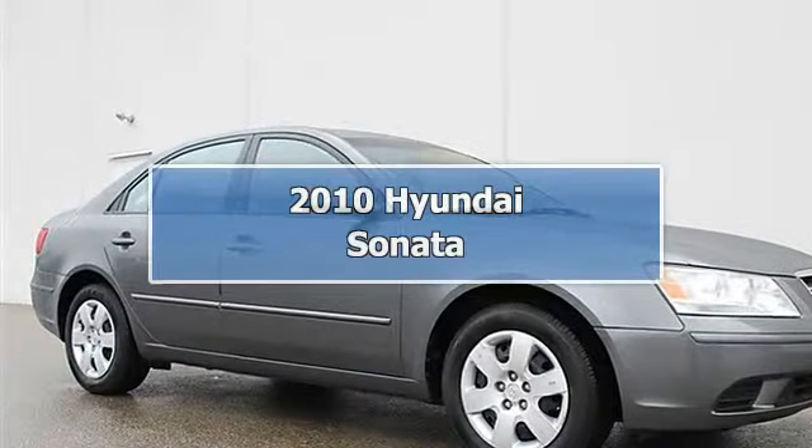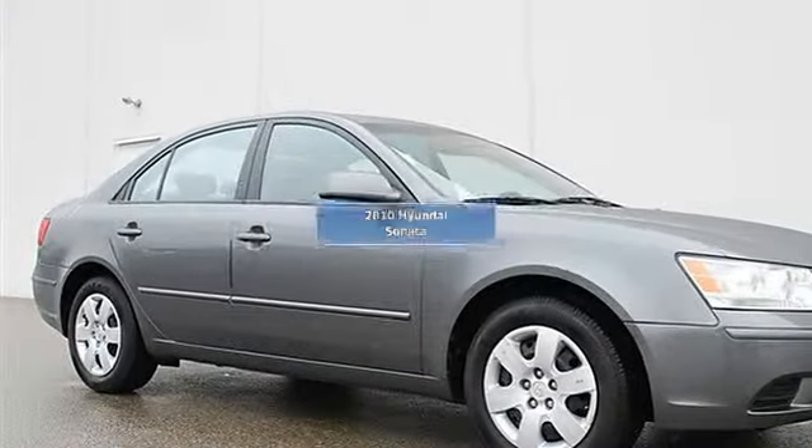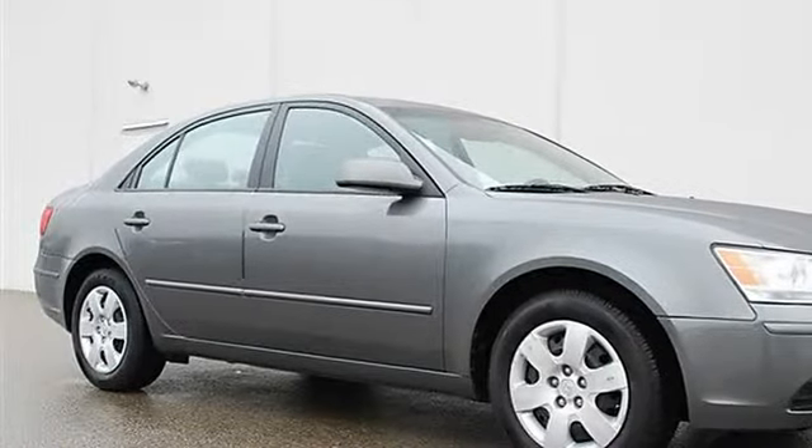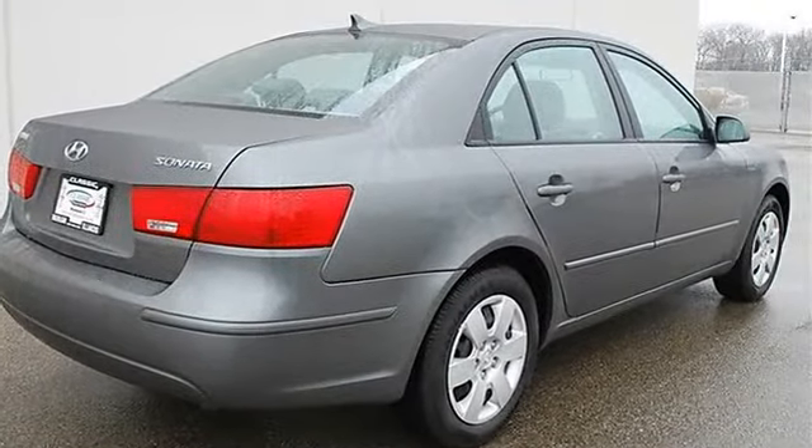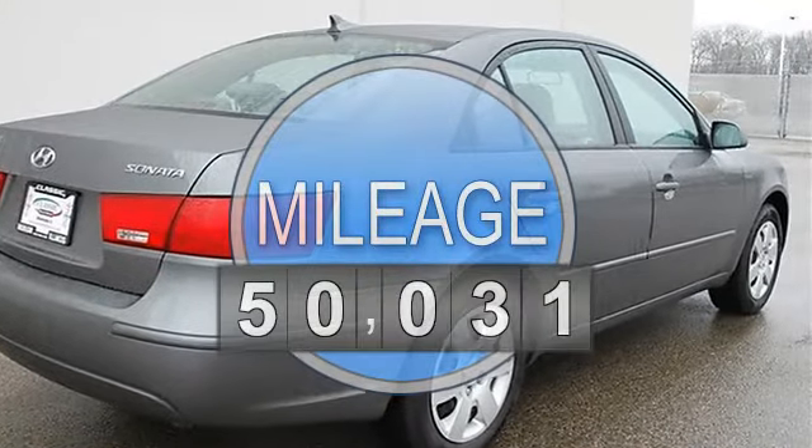2010 Hyundai Sonata, four-door car. This vehicle features the following equipment: Automatic, I4 2.4L, FWD front wheel drive.